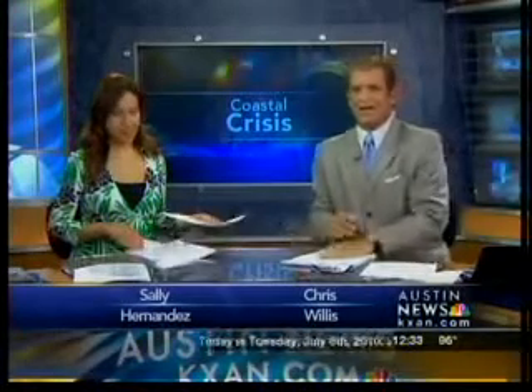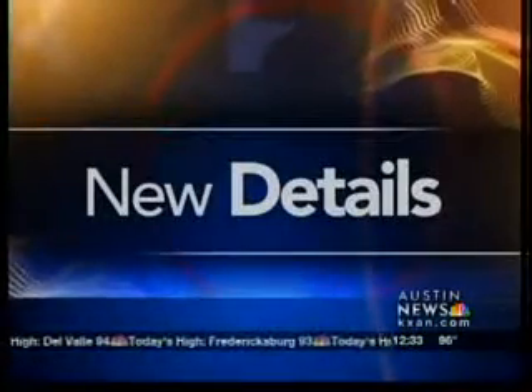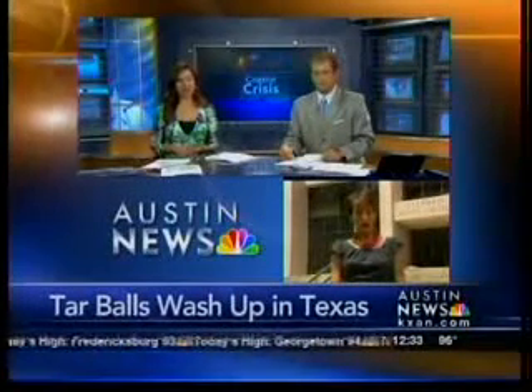Back to Austin News at Noon. We're reaching the 80th day of the Gulf oil spill disaster and it has still not been kept. Tarballs from that spill have now washed ashore on Galveston Island and the Bolivar Peninsula. The Coast Guard says the tarballs have tested positive for their link to the Deepwater Horizon, but how they got there is still a mystery. KXAN's Katina McHenry joining us live from the Texas General Land Office.